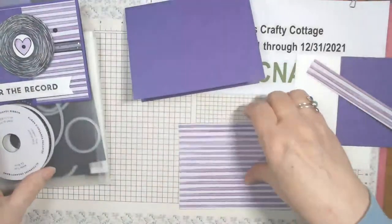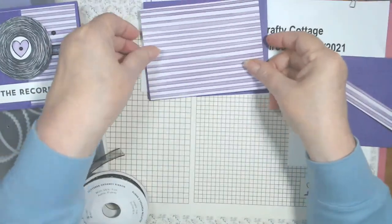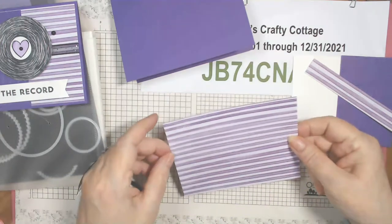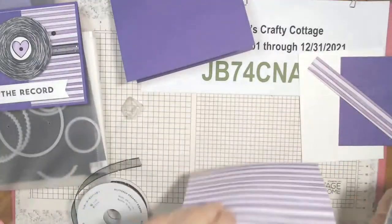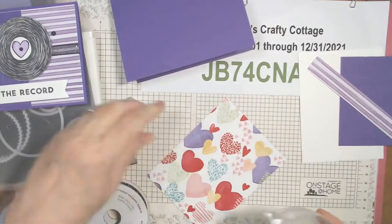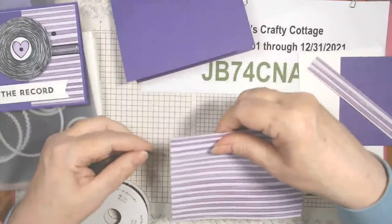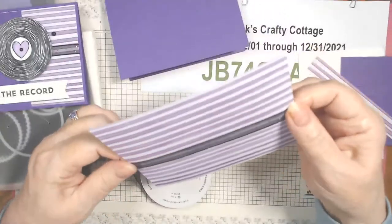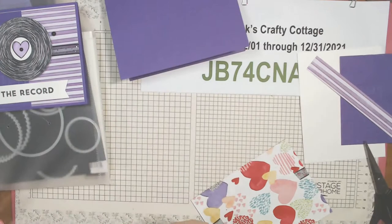First thing we're going to do is put our ribbon down. This is cut to five and a quarter by four — this will be our card front. I want it about two-thirds up. I'm going to use Seal — just put some here and here. I want it to go over this stripe here. I didn't want it to be like a bow because I didn't want it to be too frou-frou since it's for someone who's not frou-frou.